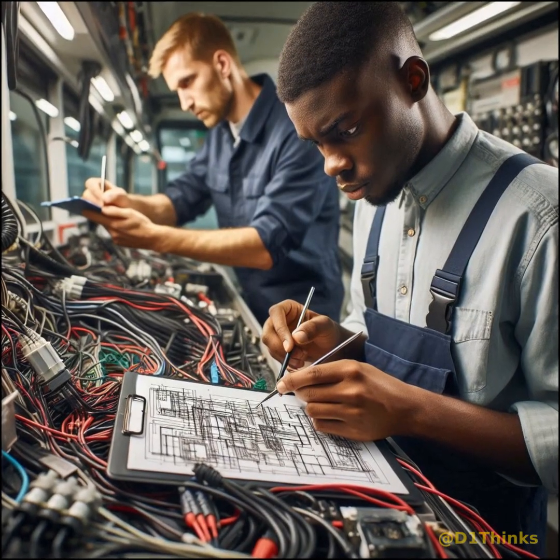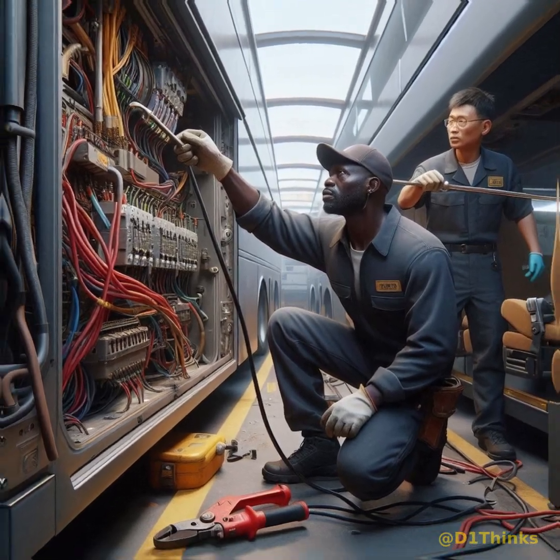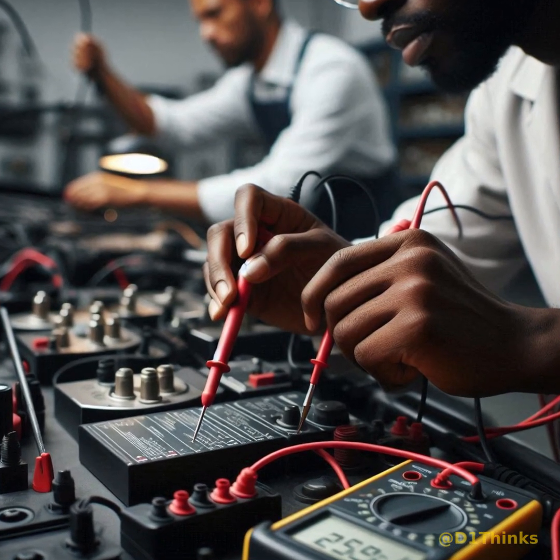Three separate systems were now reporting failures. At this point, the technician began a methodical diagnostic process. He performed voltage drop tests, load tested the fuses, inspected the grounding points, and traced every relevant circuit.